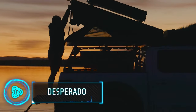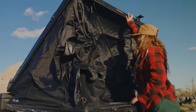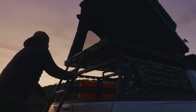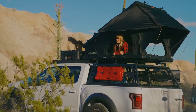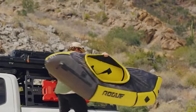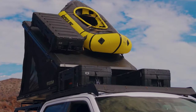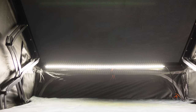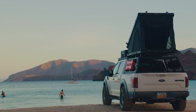This rooftop tent is a fast and easy way to upgrade your car for your next camping trip. You can set it up in less than 30 seconds, leaving you more time to enjoy your adventure. Inside, it's super comfy with a foam mattress for a great night's sleep. You can even carry extra gear on top of it. There are cool extras like a place to keep small things, bags for dirty shoes and awnings for shelter. Plus, it has lights inside and extra space for your feet. The cost is $3,500.